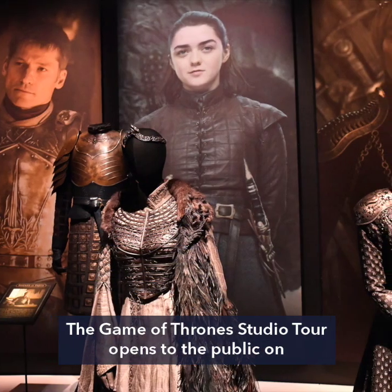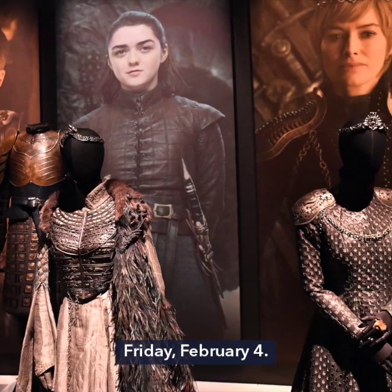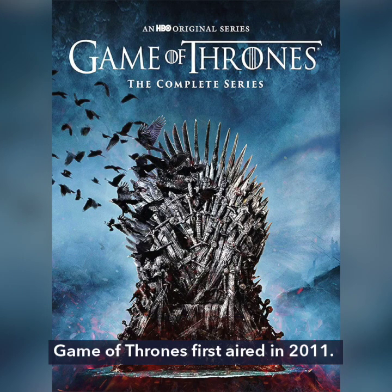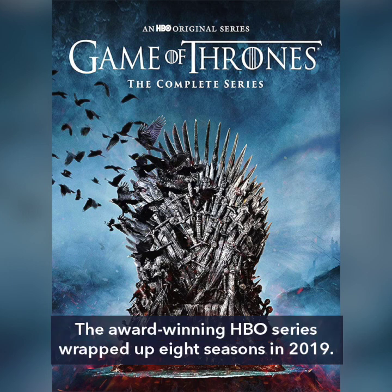The Game of Thrones studio tour opens to the public on Friday, February 4. Based on the A Song of Ice and Fire novels by George R.R. Martin, Game of Thrones first aired in 2011. The award-winning HBO series wrapped up eight seasons in 2019.